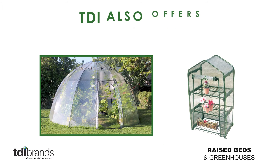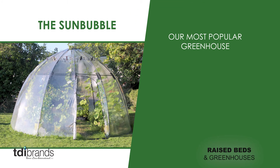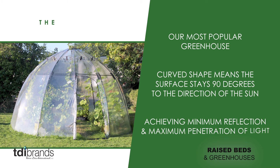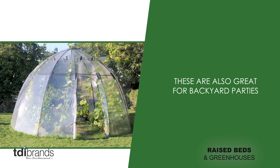Along with raised beds, TDI also offers a variety of greenhouses. The Sun Bubble is our most popular greenhouse. The curved shape means the surface stays 90 degrees to the direction of the sun all day long, achieving minimum reflection and maximum penetration of light. These are also great for backyard parties.